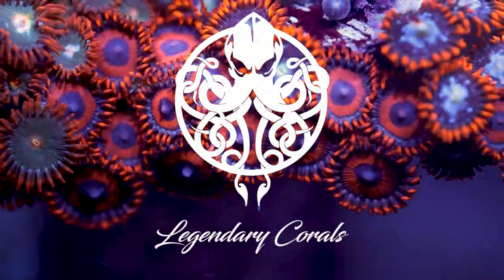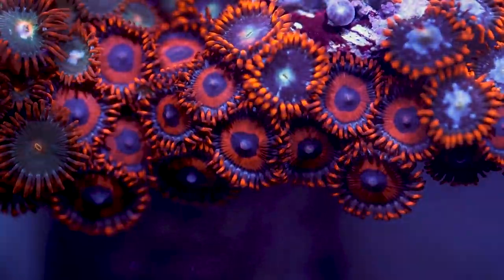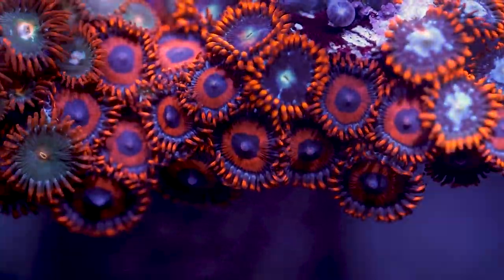Hey there, my name is Darren and I'm the owner of Legendary Corals. I'm really humbled to be part of the Reefstock from Home segment and I've been asked to talk about what are easily my favorite corals.